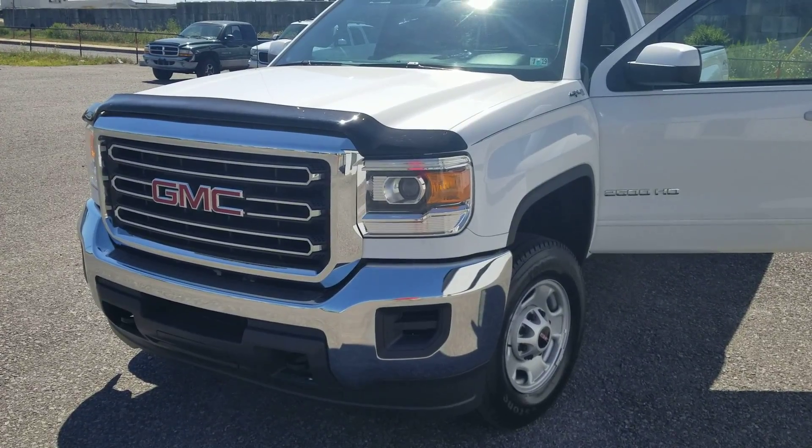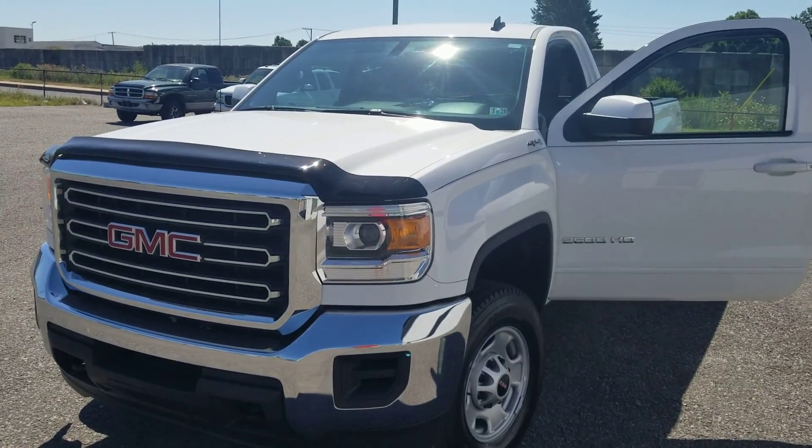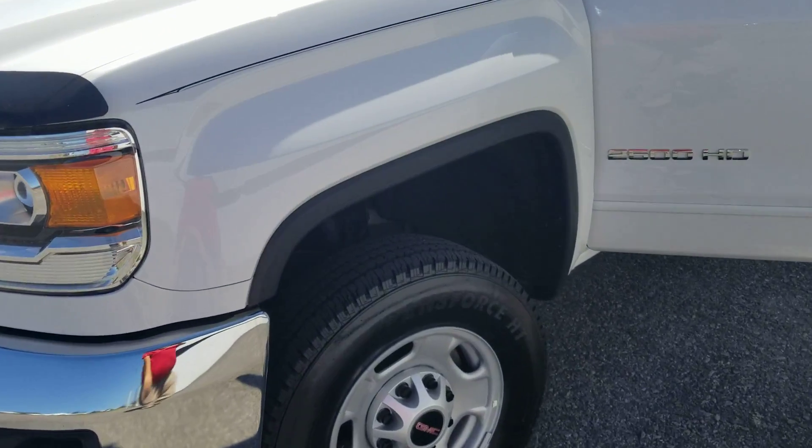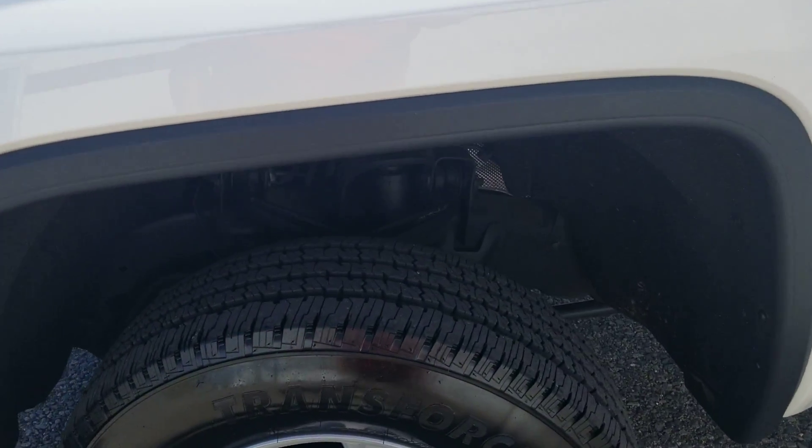Hi, good morning, it's Tim here with Turner Buick GMC. Just want to give you a quick overview of this 2500 we were talking about. As you can see, it's pretty exceptionally clean for a 2500 — he doesn't use it like most do on the heavy duty side.